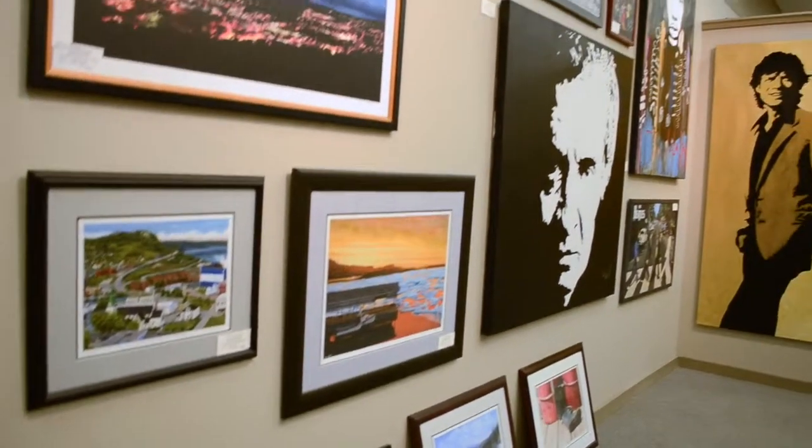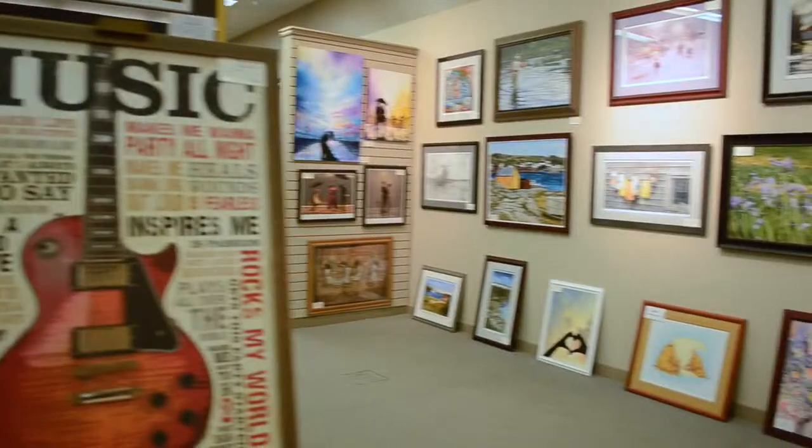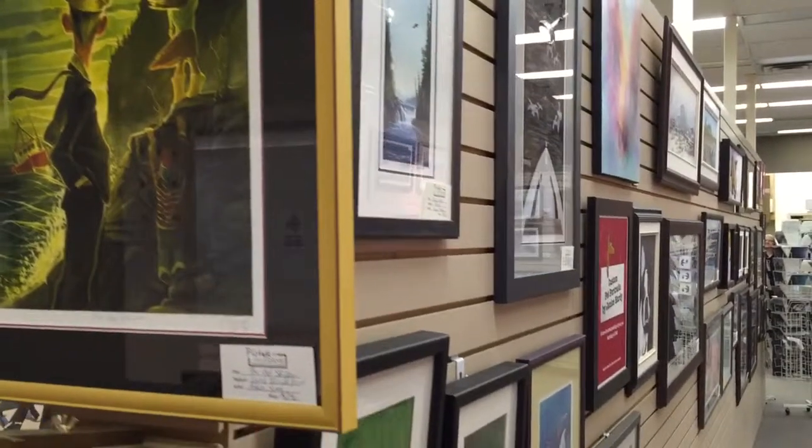At Pictured in the Frame we do basically three things. We have an art gallery here, as you can see. We usually have over 400 framed pieces for sale at all times. We have original artwork, we have limited edition prints, we have poster prints — and this corner right here is a good example of what we have. We have canvas prints for sale here as well.